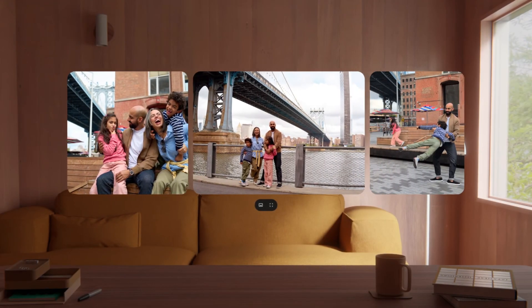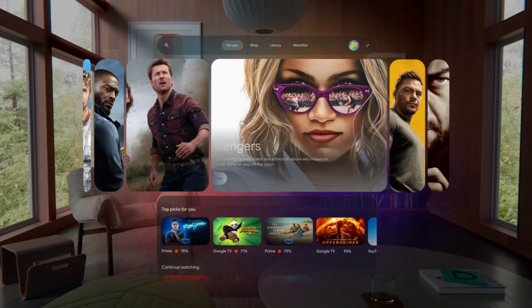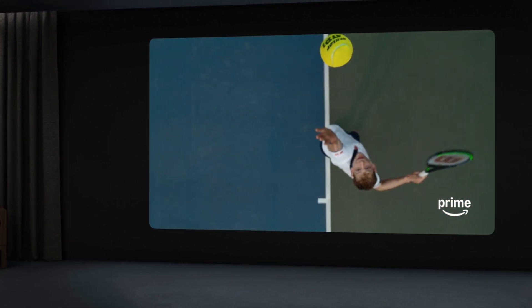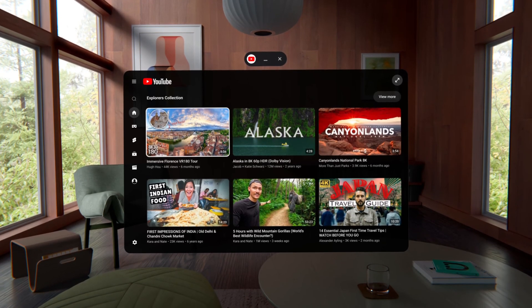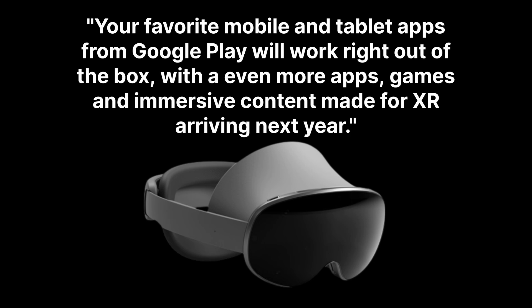Google Photos will be able to convert your photos and videos into a 3D immersive cinematic experience. Google has been optimizing its apps for Android XR, and one app that has been optimized really well is Google TV — you can change your living room into a movie theater with a huge screen with just a click. Unlike the Vision Pro, which does not have a YouTube app, Android XR will launch with a fully optimized YouTube app. Thanks to YouTube's huge library of 3D videos, you will be able to experience stunning spatial experiences. Google says that because Android XR is running Android, your favorite mobile and tablet apps from Google Play will work right out of the box, with even more apps, games, and immersive content made for XR arriving next year.